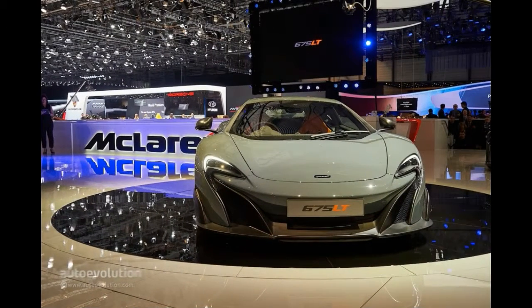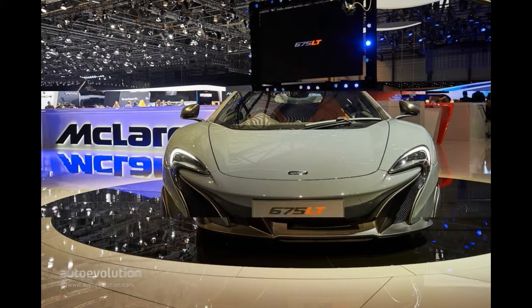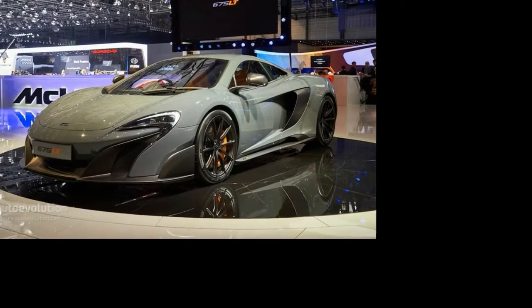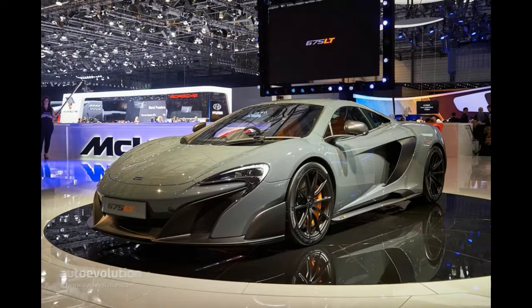The 675LT is one McLaren special edition too many, but after seeing it in person at the Geneva Motor Show, we're inclined to disagree. There's no question that this is going to be the most extreme car built on the mono-cell platform, better in every way than the 12C and comparable with the 1997 F1 GTR longtail that it's inspired by.